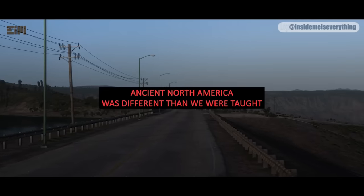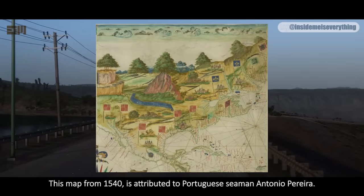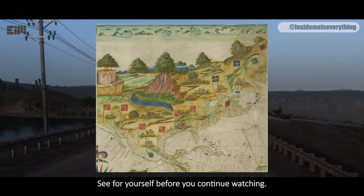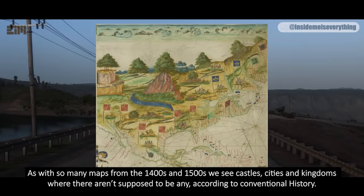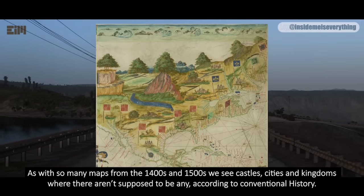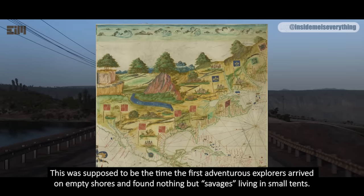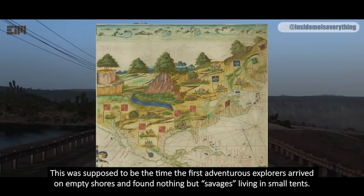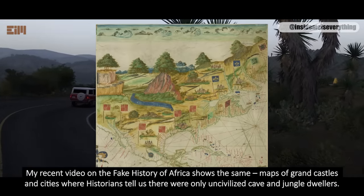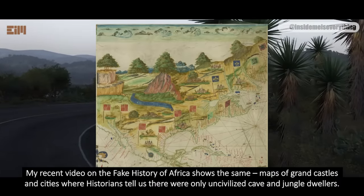Ancient North America was different than we were taught. This map from 1540 is attributed to Portuguese seaman Antonio Pereira. As with so many maps from the 1400s and 1500s, we see castles, cities, and kingdoms where there aren't supposed to be any, according to conventional history. This was supposed to be the time the first adventurous explorers arrived on empty shores and found nothing but savages living in small tents. My recent video on the fake history of Africa shows the same maps of grand castles and cities where historians tell us there were only uncivilized cave and jungle dwellers.